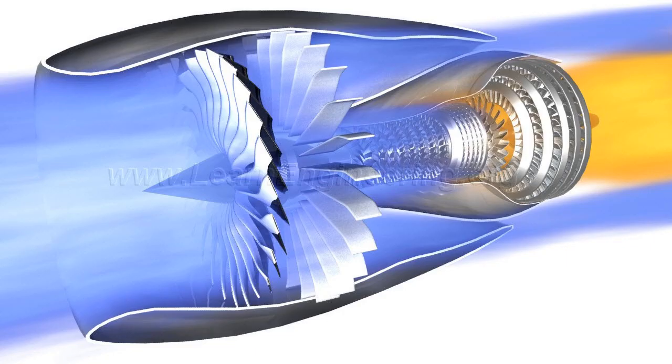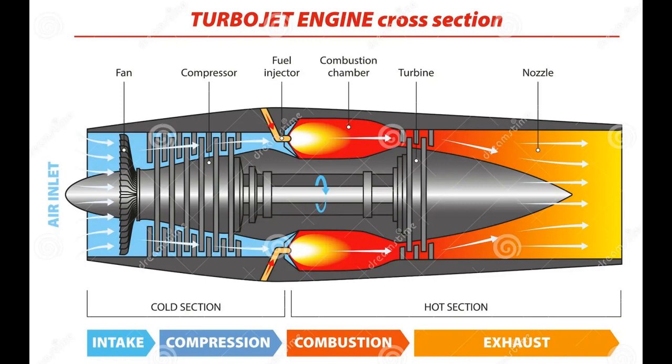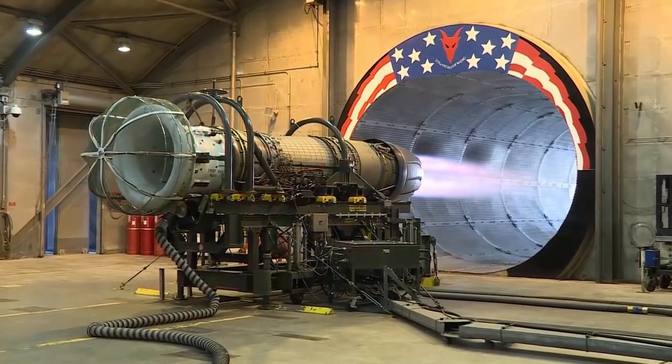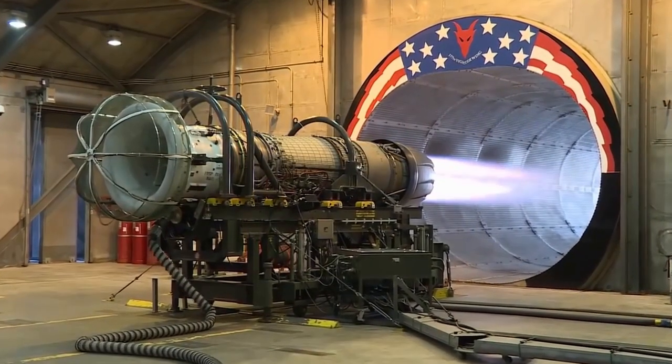In conventional jet engines, combustion occurs at subsonic speeds. Air enters the front intake and is compressed, then forced into combustion chambers where fuel is sprayed in. The mixture is ignited in a continuous combustion throughout the flight, and the gases that form expand rapidly and are exhausted through the rear of the combustion chambers to create thrust.